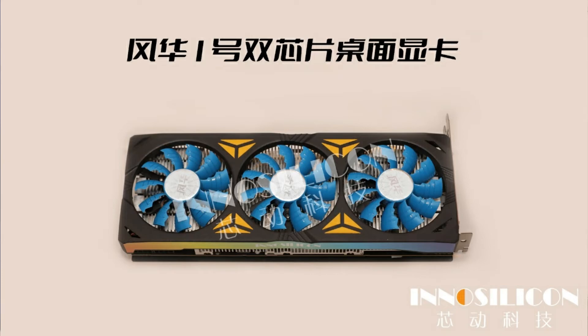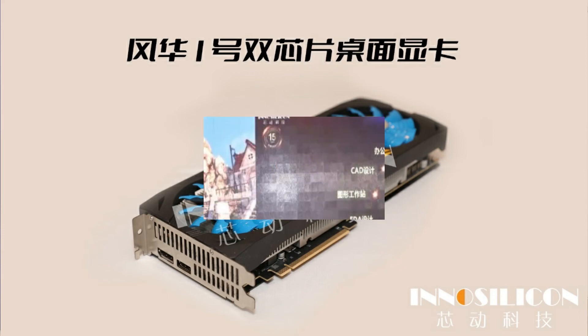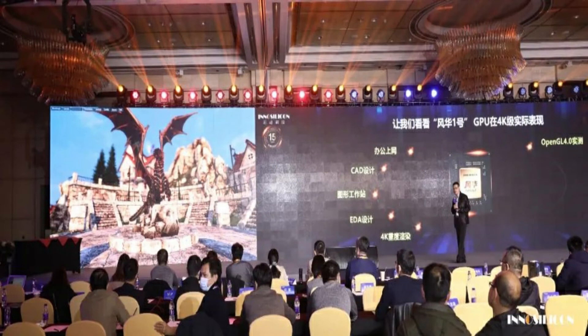The Fantasy 1 Type-A graphics cards target the consumer workstation and data center markets, while the Type-V cards are aimed at data center, cloud computing, and AI use cases. The card supports a range of APIs including DirectX, which has been demonstrated on Fantasy 1 silicon. InnoSilicon is already planning Fantasy 2 and Fantasy 3 GPUs, which are said to be unveiled in 2022 and will utilize 5 nanometer process technology.